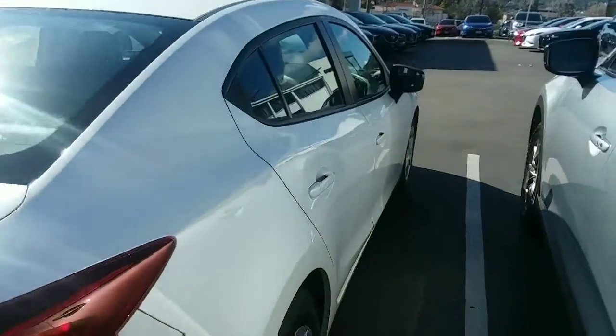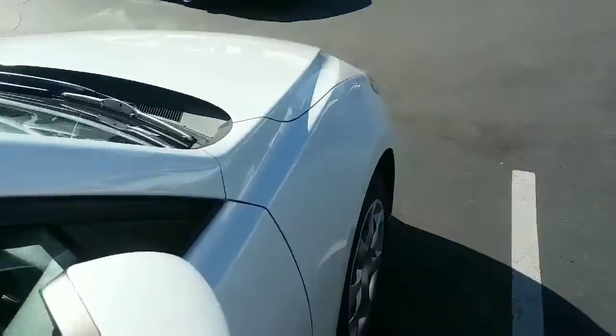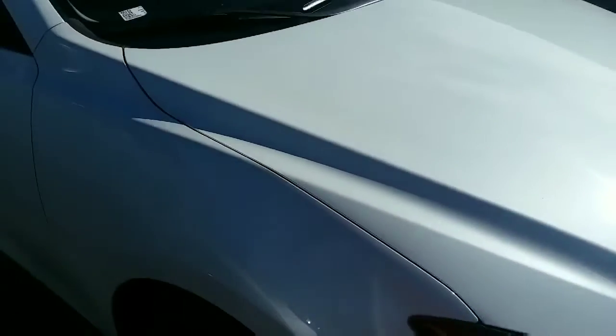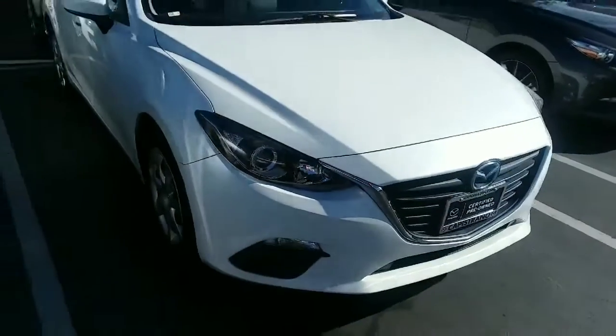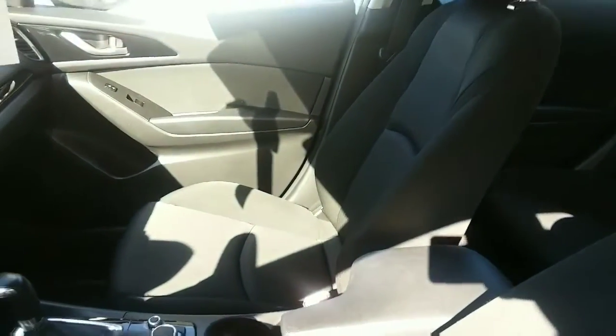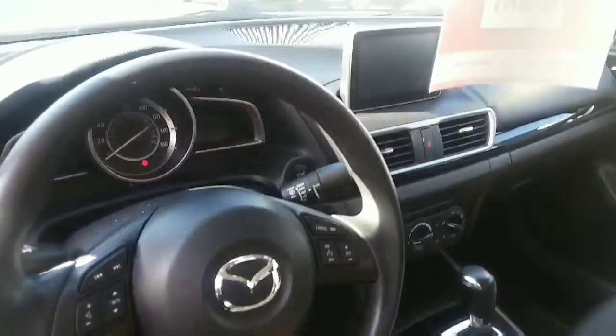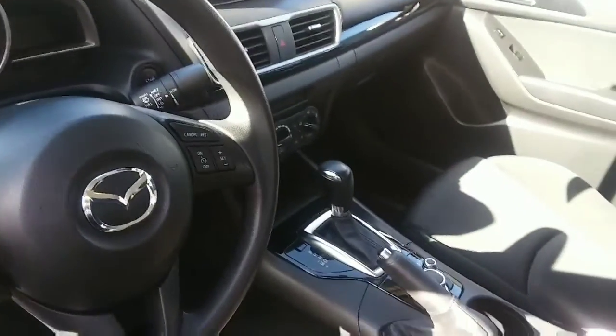As you can see, it's in great shape. It's got the high-back buckets in fabric and all the technology on the steering wheel.